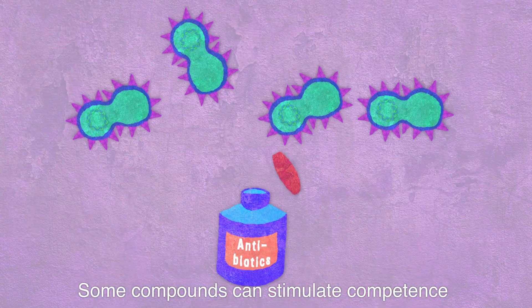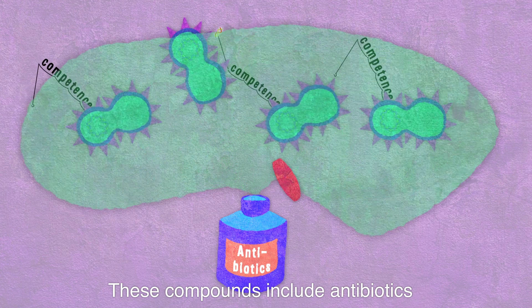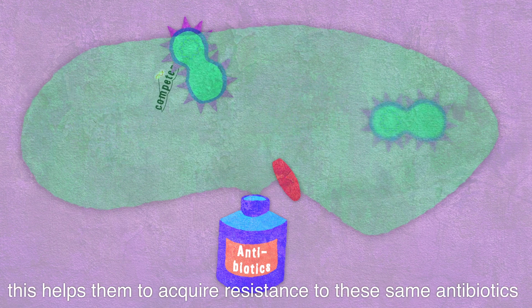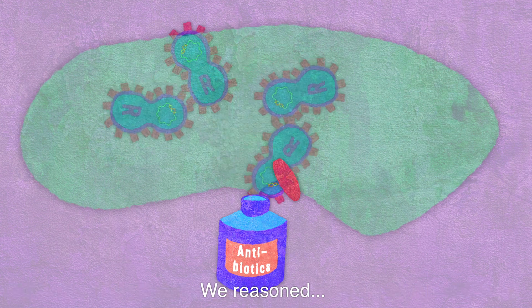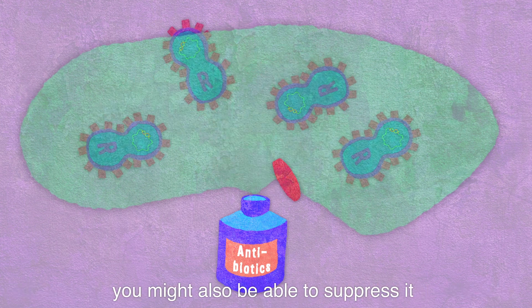Some compounds can stimulate competence. These compounds include antibiotics. If for some reason these don't fully kill the bacteria, this helps them to acquire resistance to these same antibiotics. We reasoned, if you can stimulate competence, you might also be able to suppress it.